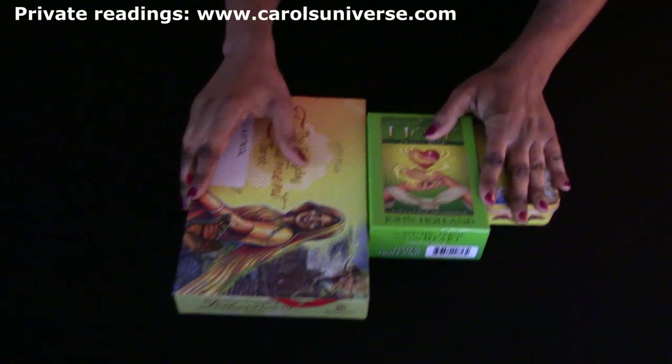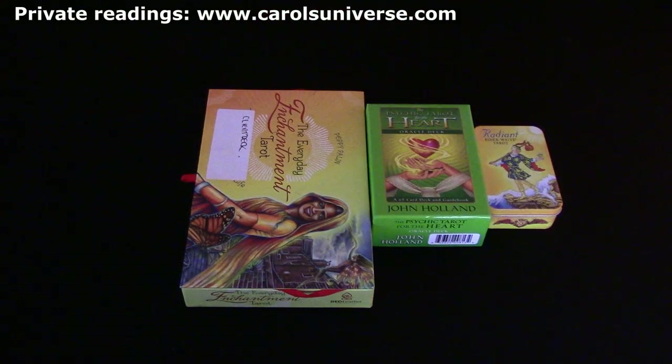Hi guys, welcome to Carol's Universe Tarot Readings from the Heart. This week I'm not on screen, just kicking back a little bit and showing you the cards, showing you what your spread looks like. We're going to be doing a reading and I'll tell you the spread this week and I'll show you the cards as well.